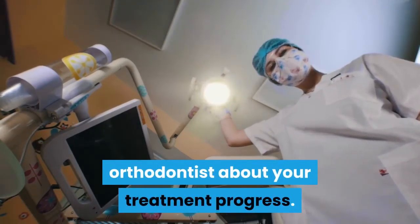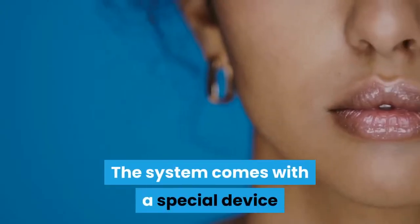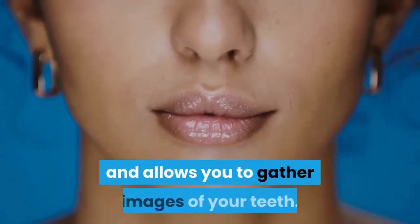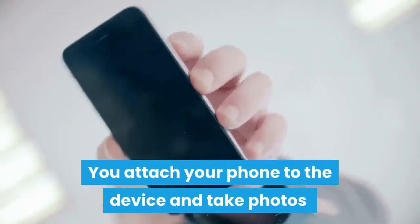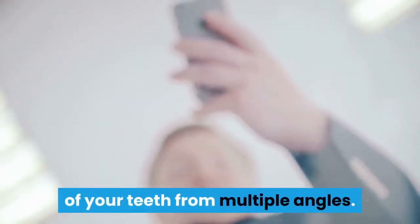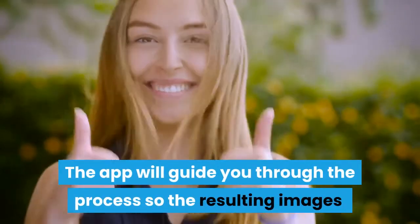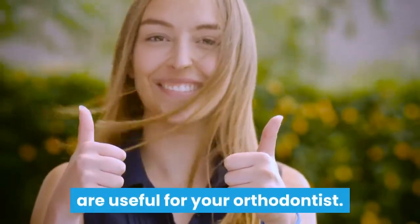The system comes with a special device that easily fits inside your mouth and allows you to gather images of your teeth. You attach your phone to the device and take photos of your teeth from multiple angles. The app will guide you through the process so the resulting images are useful for your orthodontist.